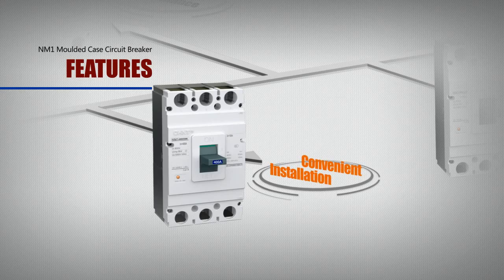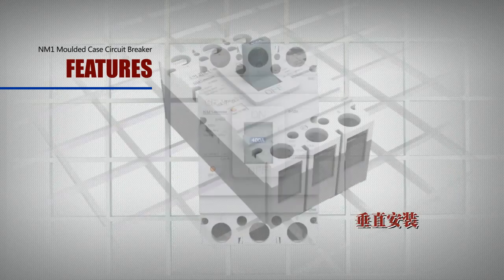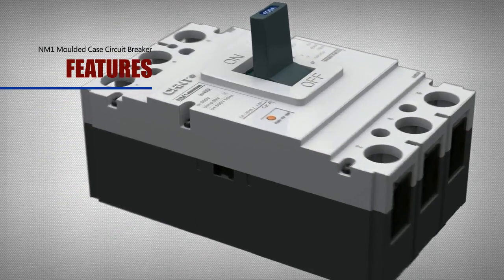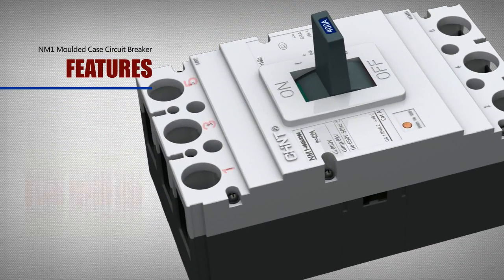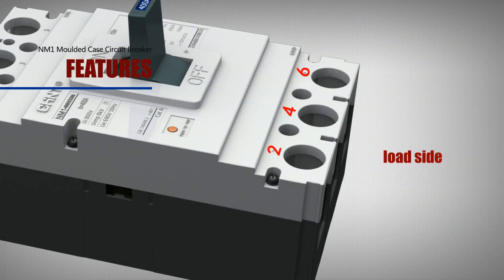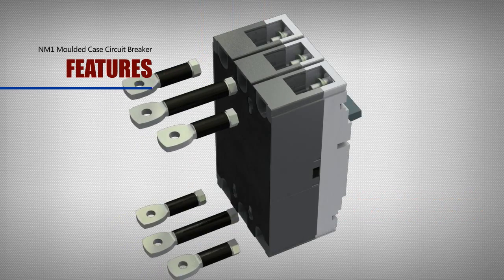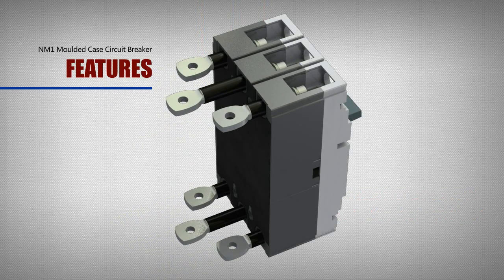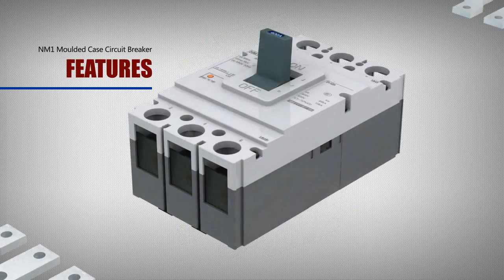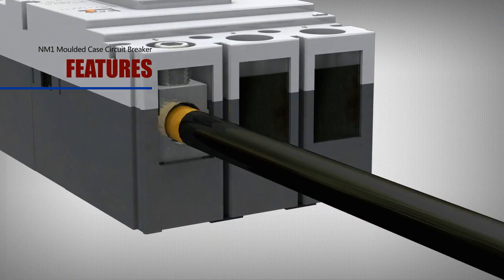Convenient installation: The NM1 product can be installed either vertically or horizontally. It has distinct signs of 1, 3, and 5 for the power supply side and 2, 4, and 6 for the load side. Wires enter from the upper port; lower port cable entry is not allowed. Many connection terminals are convenient for connecting wires, and the installation of accessories is simple and convenient with reliable operation.